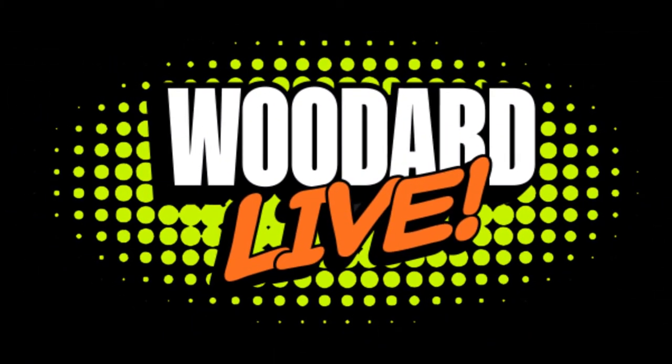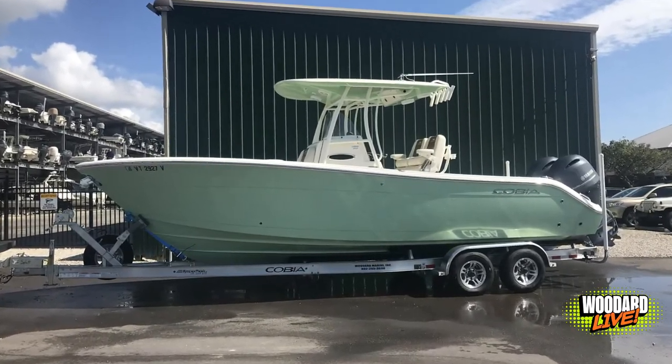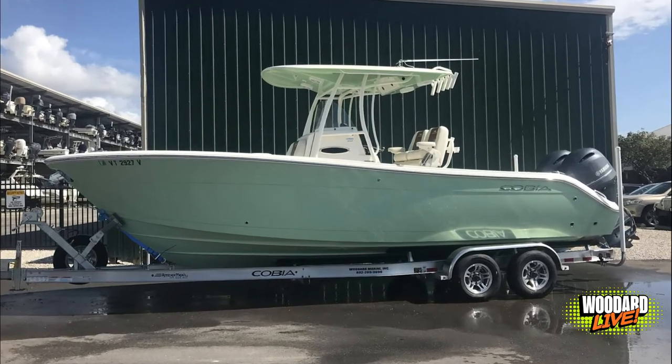What's going on guys, Russ Wilde here with another Witter Marine Live video. Today I wanted to talk to you about a demo boat that we have for sale. It's a 2019 Cobia 261 Center Console.